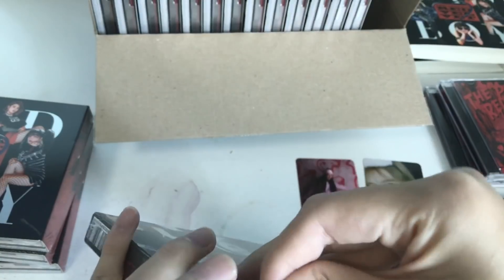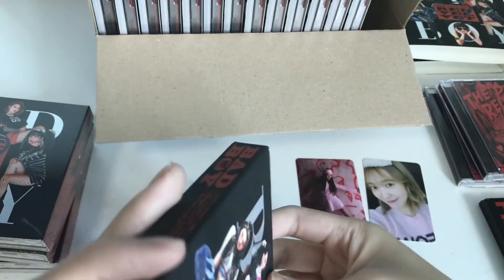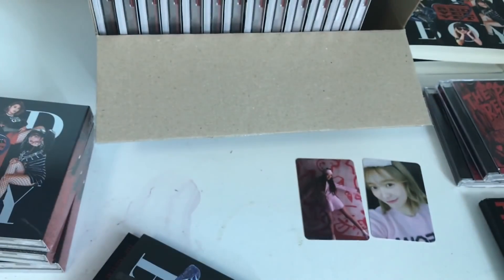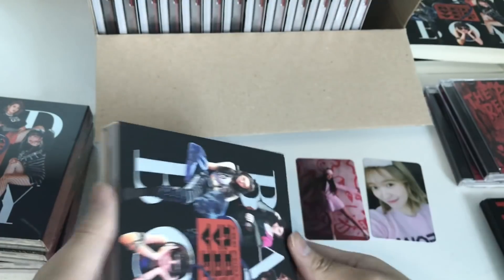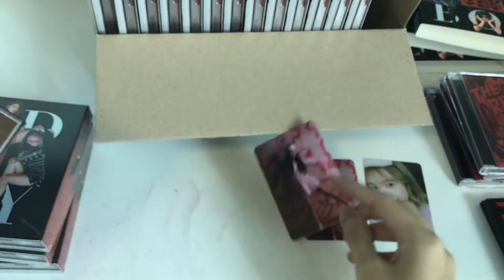Wait, why is the photo book dirty? Oh, and not all of them are on mine — if I haven't mentioned it yet. It's so dirty, oh my god. This copy — we got another Joy.